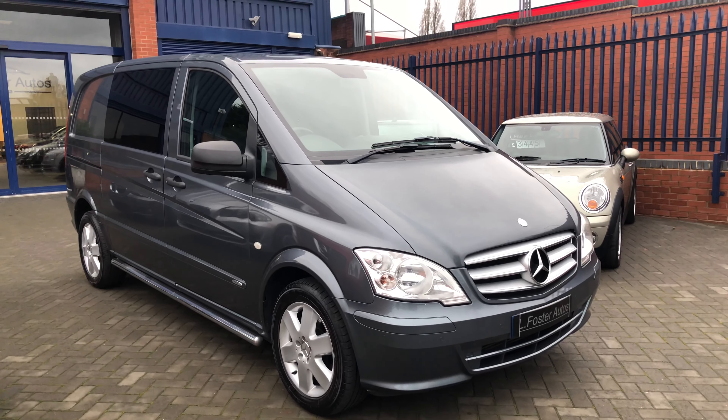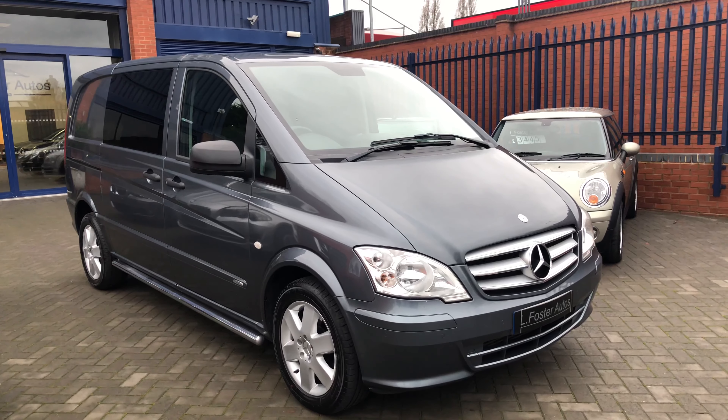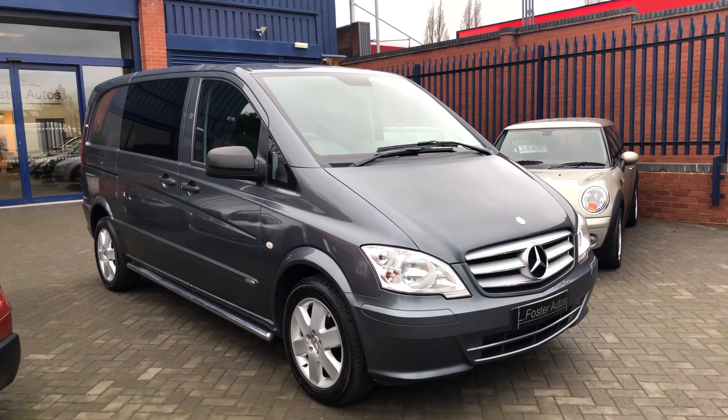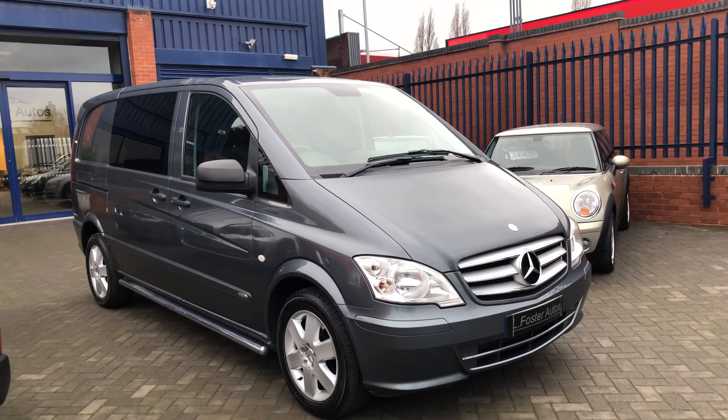Hi guys and welcome to Alfasto Autos. Here's a video of our Mercedes Vito 116 CDI Sport van finished in flint grey metallic. I'm just going to walk you around the van now to show you the condition.